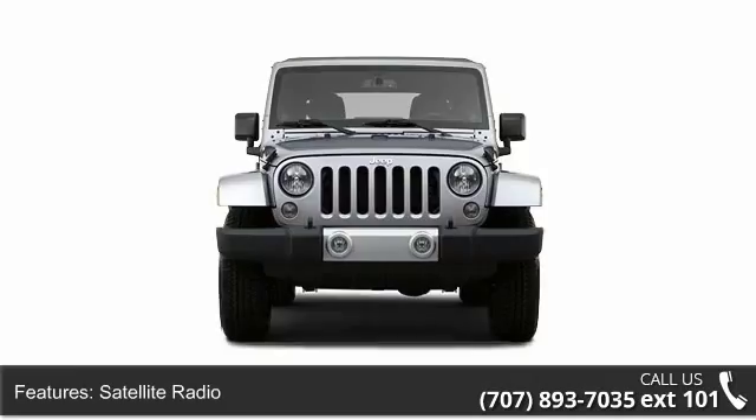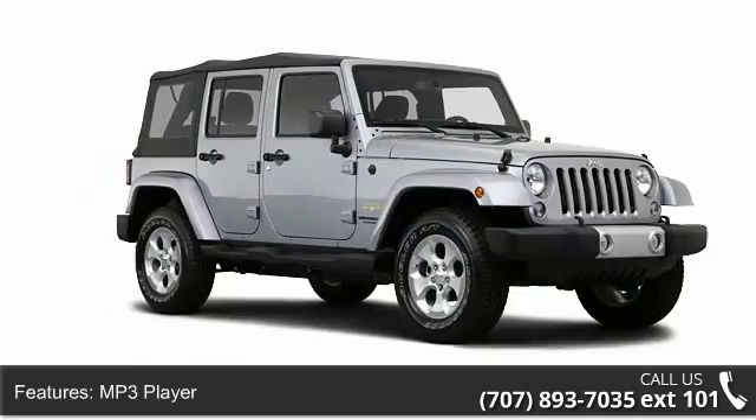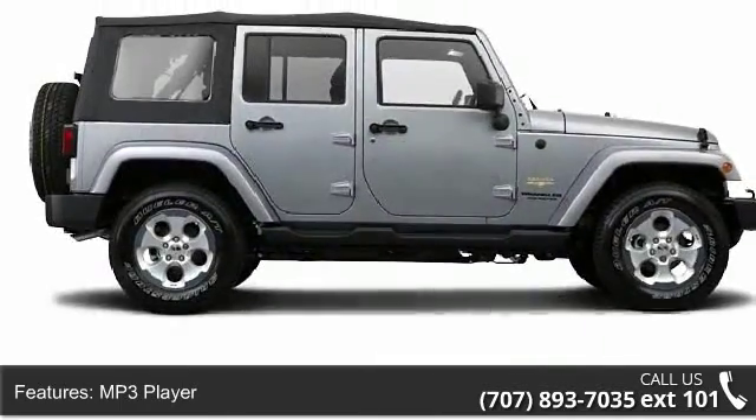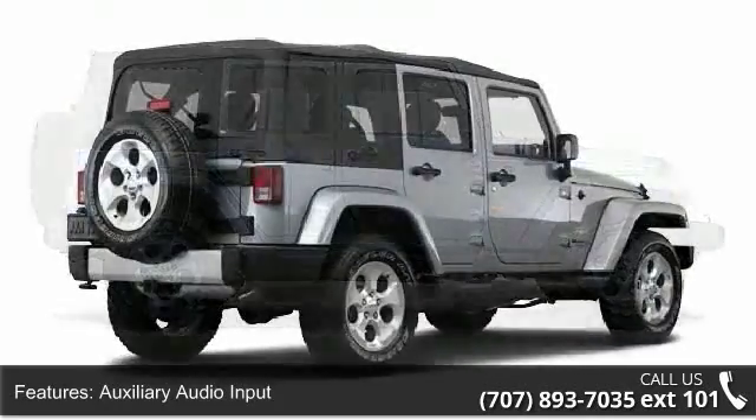Some of the top features included with this vehicle are fog lamps, 4-wheel drive, tow hooks, head restraints, skid plates, tinted or privacy glass, and side airbag system.